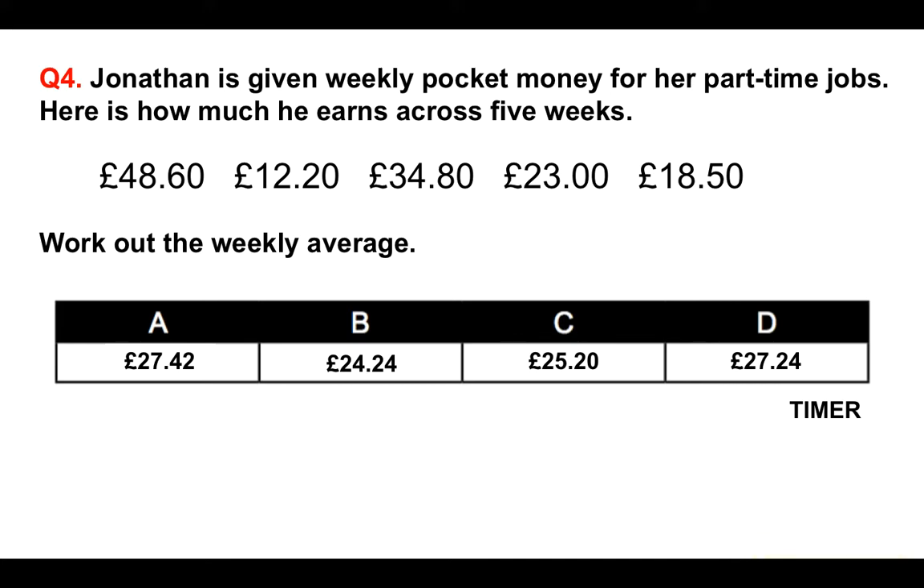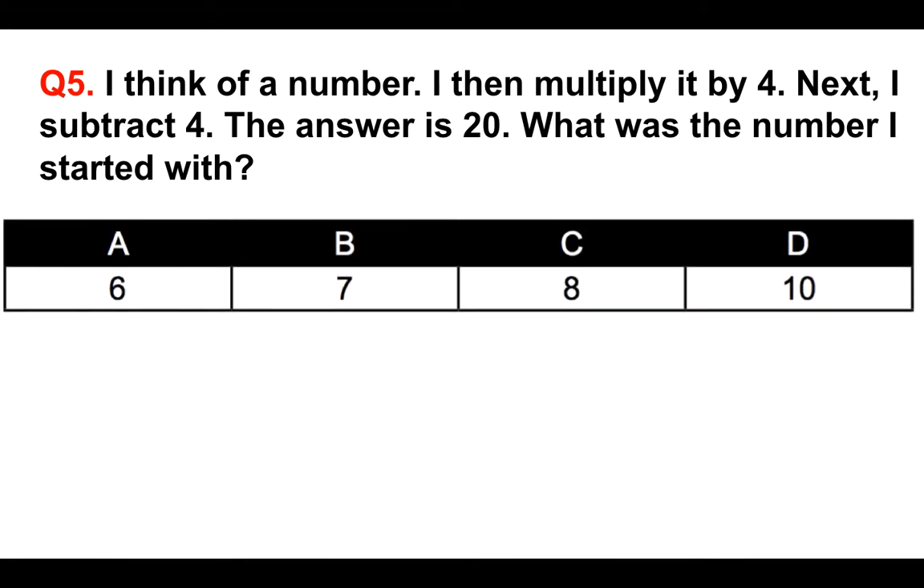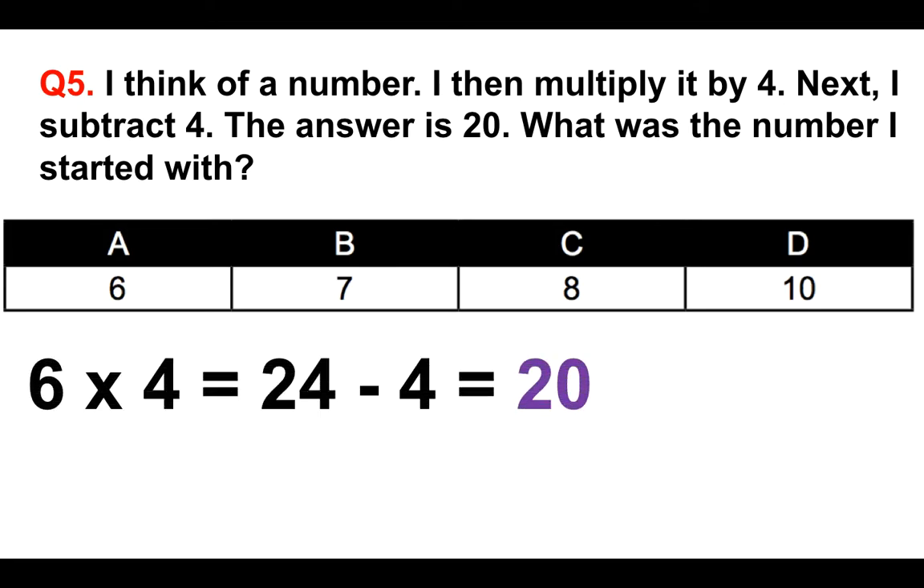Well done if you managed to answer that. Moving on to question five. I think of a number, I then multiply that number by four, next I subtract four, and the answer is 20. What was the number I started with? Is it A 6, B 7, C 8, or D 10? I try A: six times four is 24, minus four gives 20 — that's correct. I could try B: seven times four is 28, minus four gives 24, which isn't right. So it's a process of elimination, and the answer is A.